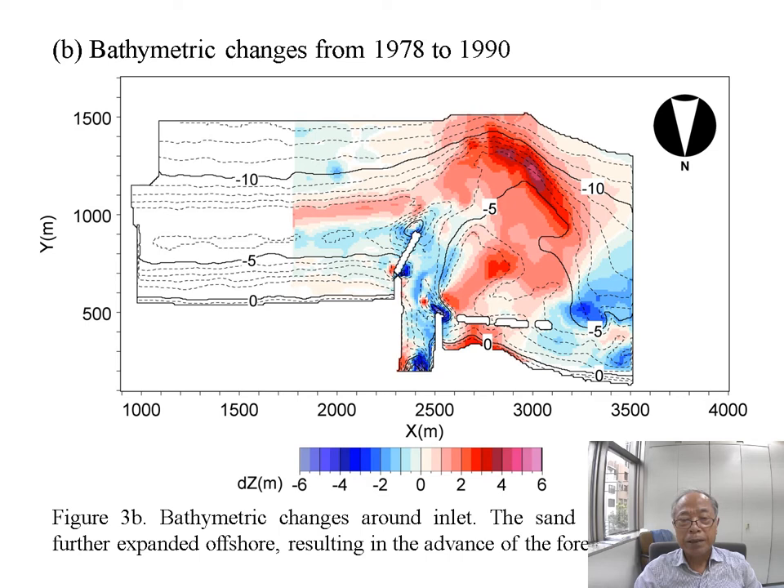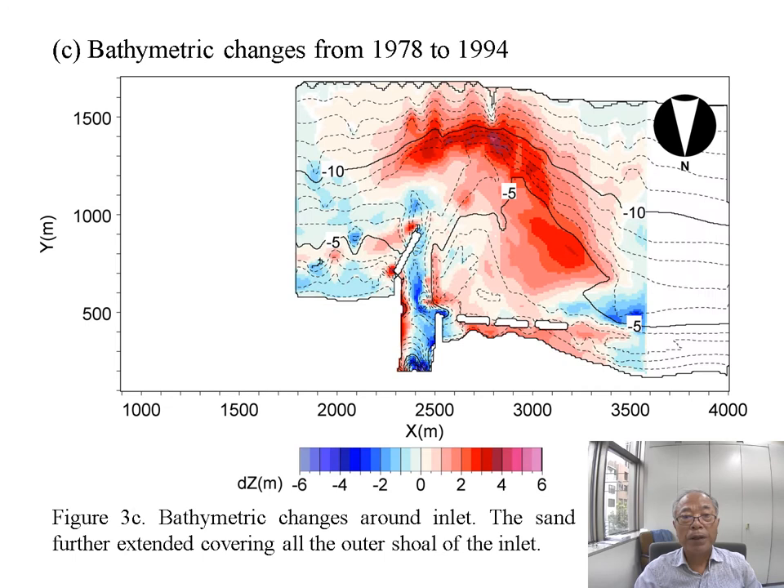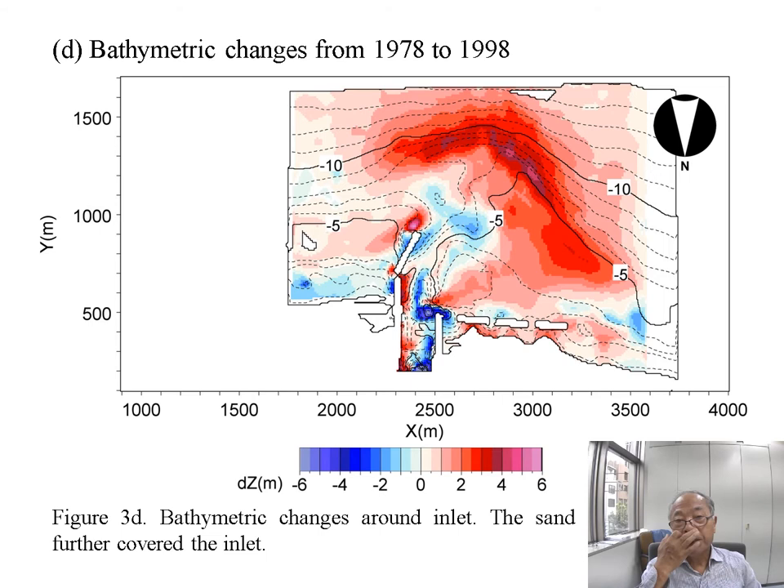From 1978 to 1990, a large amount of sand was deposited offshore of the tidal inlet, resulting in the advance of the foreset slope. Until 1994, further sand deposition occurred, covering all the outer shore of the inlet. Further beach changes occurred until 1998, with a large amount of sand deposition offshore of the inlet covering the inlet.